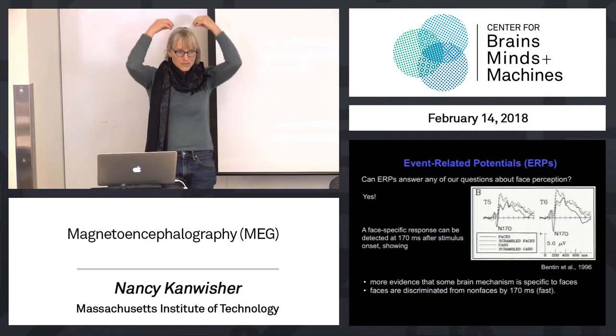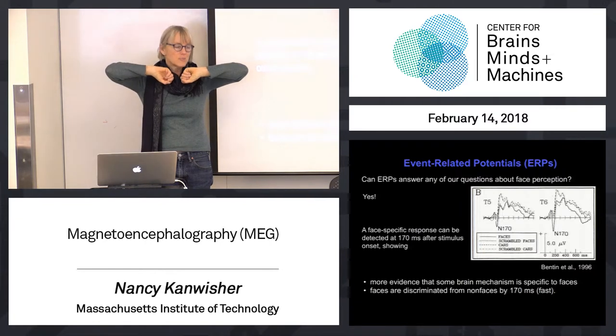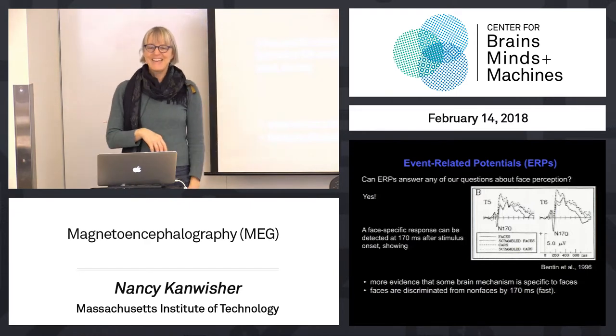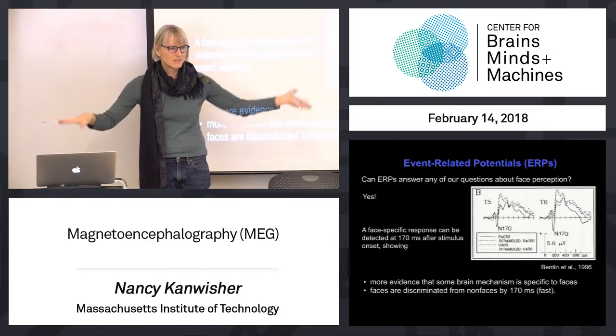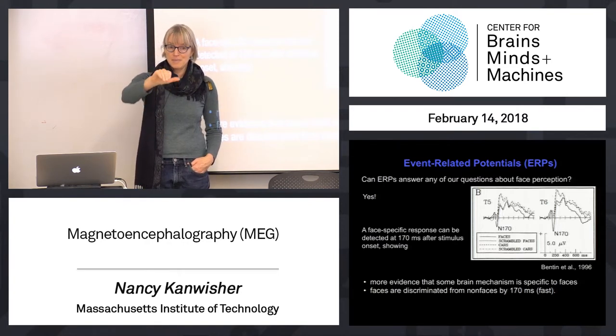Just as batches of neurons in the cortex right underneath the skull produce electrical potentials when those neurons fire and are active, they also produce magnetic fields. Let me remind you of 8.02 - you've all had 8.02 by now. Right-hand rule: a current going this way, you get a magnetic field like that.